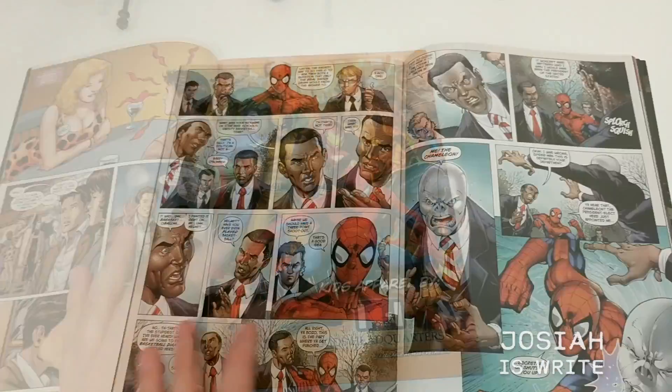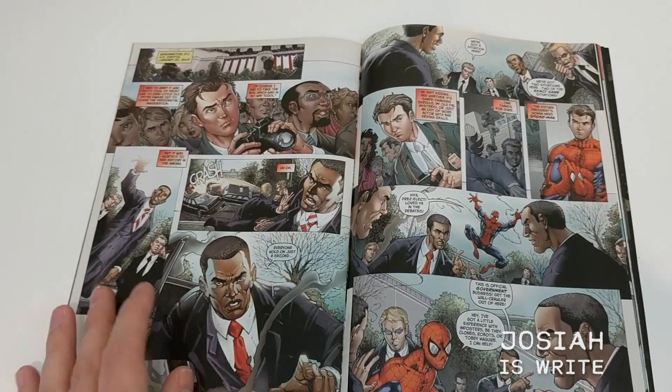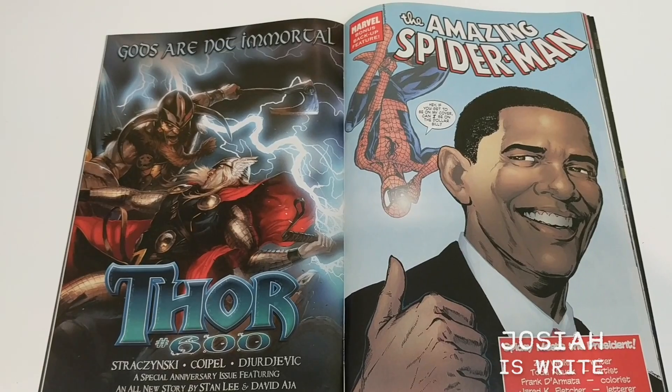Next up, our first comic book. This one is Spider-Man 583 — nothing particularly special about it, it's pretty recent, but I really like the sort of throwback art here, the John Romita style. The cool thing is, inside this one, this is also the Obama issue — the famous issue when Obama was elected, where there was a variant cover with Obama on it. I think there was also one with Stephen Colbert around that time. Very cool comic. This is almost 10 years old now.